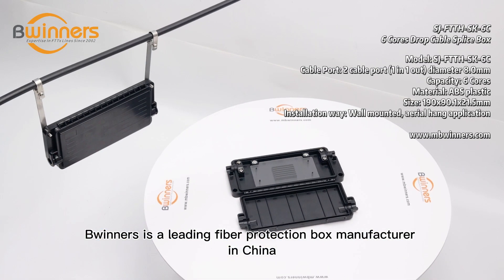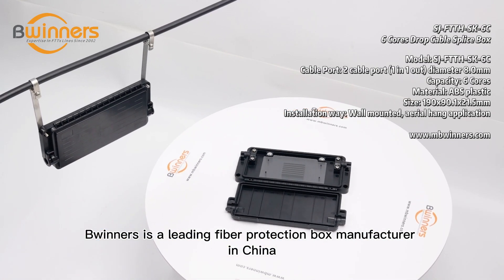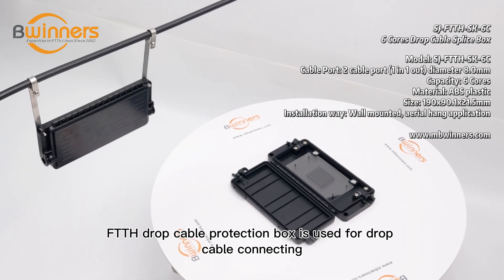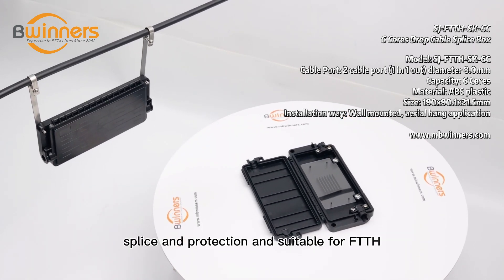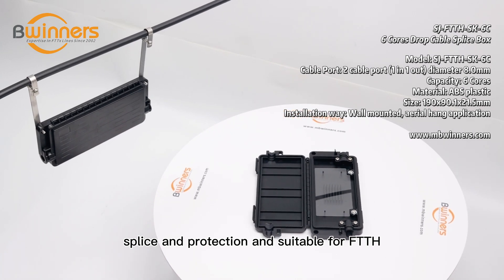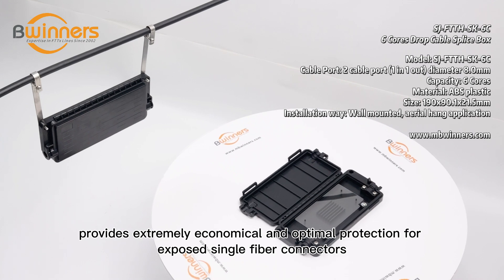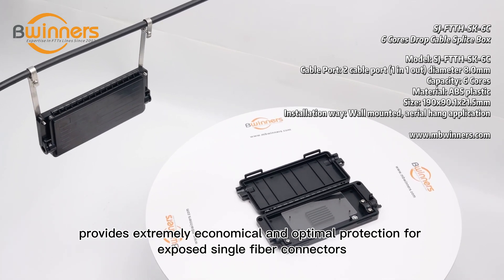Winners is a leading fiber protection box manufacturer in China. The FTTH drop cable protection box is used for drop cable connecting, splicing, and protection, and is suitable for FTTH. It is compact in size, good in appearance, and provides extremely economical and optimal protection.